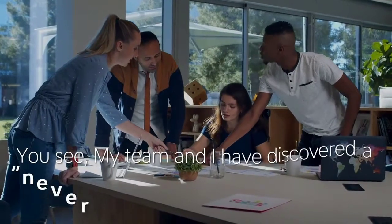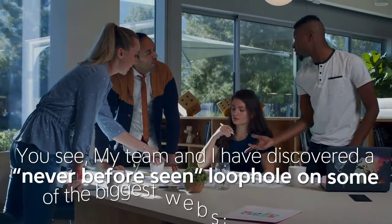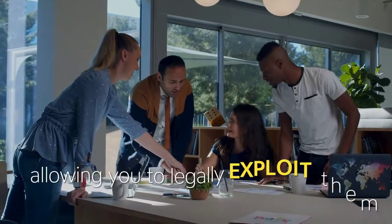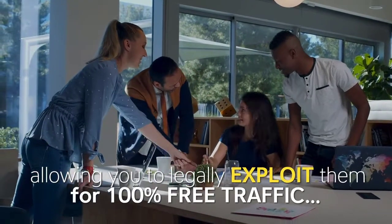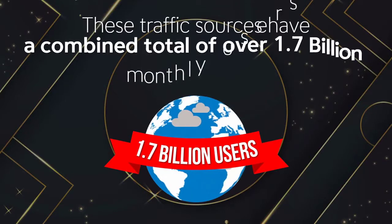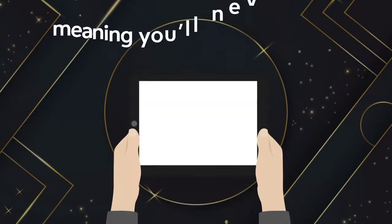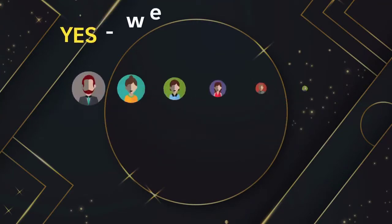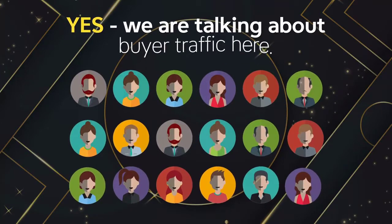My team and I have discovered a never-before-seen loophole on some of the biggest websites in the world, allowing you to legally exploit them for 100% free traffic. These traffic sources have a combined total of over 1.7 billion monthly users, meaning you'll never run out of traffic again. And yes, we're talking about buyer traffic here.